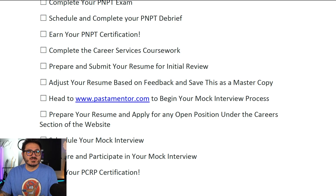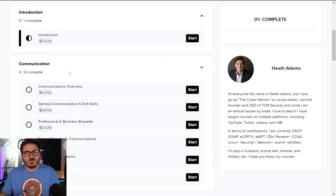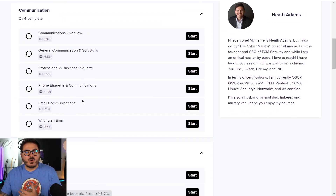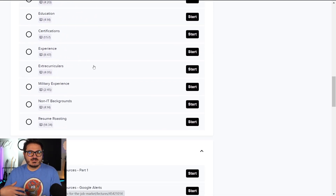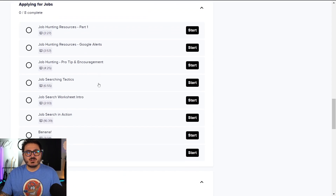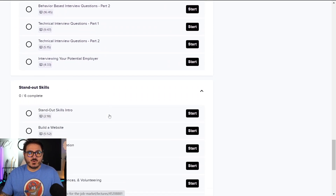Before submitting your resume, you have to complete the career services coursework. The soft skills curriculum starts with communication — how to write an email, how to be professional on the phone. We cover resume writing with tips on what to do and what not to do in every section. We also cover applying to jobs, where to find them, how to write a cover letter, and how to interview and pass an interview.